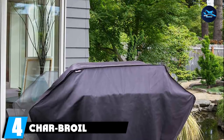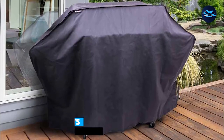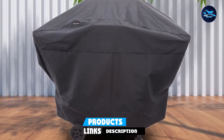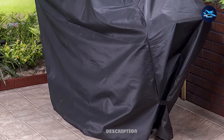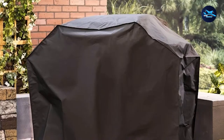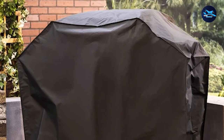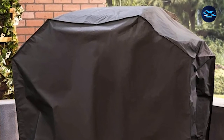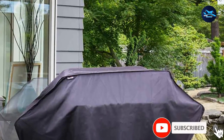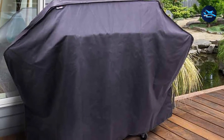Next at number 4, we have the Charbroil Performance Grill Cover. Whatever your make or model, one of Charbroil's 5 sizes will do the trick. Fitted with a fade-protective liner, this cover does not fade, and its heavy-duty build offers better resistivity from all-weather elements. The seams are sealed so no water finds its way to your grill. Adjustable straps give a snug fit and prevent wind from removing it. Protected by a 2-year fade-free warranty, this is a reliable product.